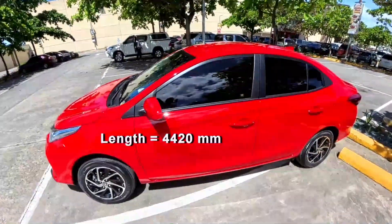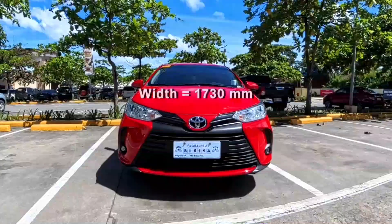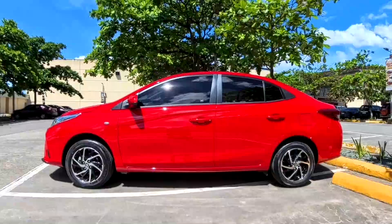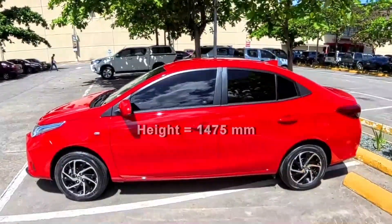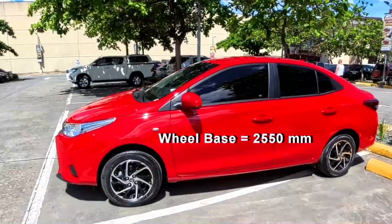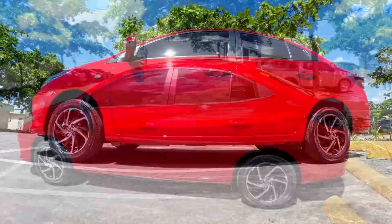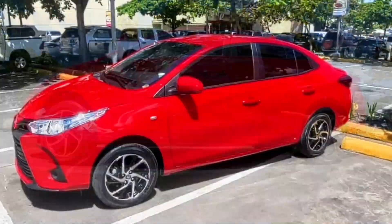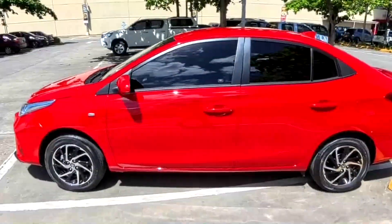The overall length is 4420 millimeters. The width is 1730 millimeters. The height is 1475 millimeters. The wheelbase is 2550 millimeters. The ground clearance is 133 millimeters. And as you can see, this is a four-door sedan with seating for five people.